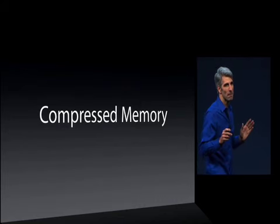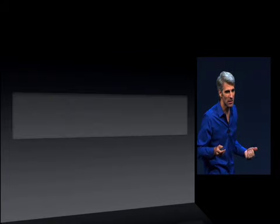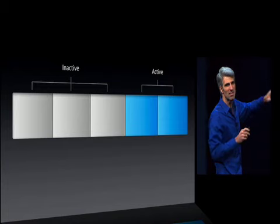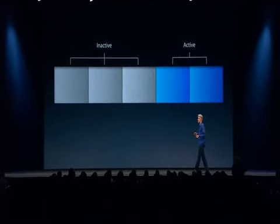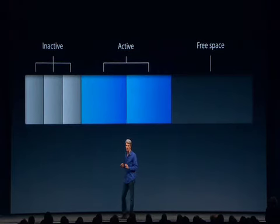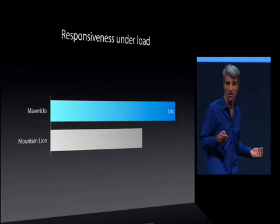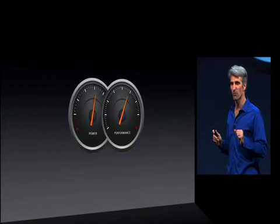Next, let's talk about compressed memory. Nothing affects the responsiveness of a Mac under load more than its ability to provide free memory to an app. Typically, a subset of your memory is actively used while the rest is inactive. Previously, the system freed memory by writing those inactive bits out to disk — a slow process. With compressed memory, we rapidly compress the inactive memory, making free space available almost instantaneously. This delivers up to 1.4x improvement on fast SSD systems for activities like opening documents or reactivating an app, and up to 1.5x improvement for waking from standby. These are just two of many improvements to power and performance in Mavericks.